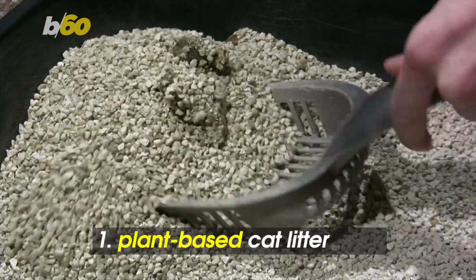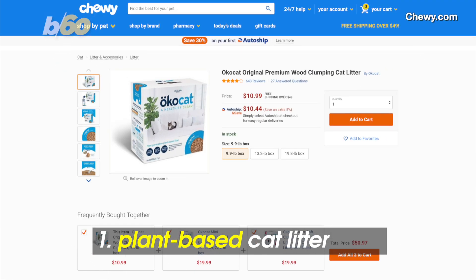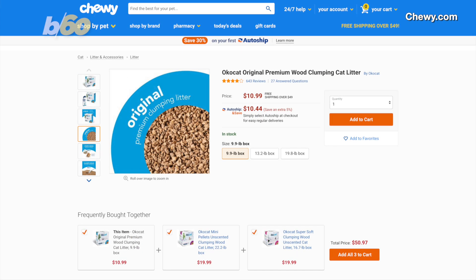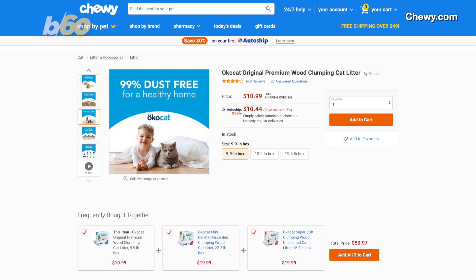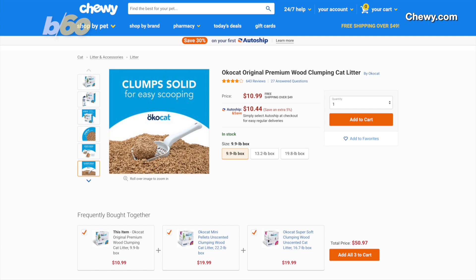The number one product is for number two. Insider recommends this premium wood-clumping cat litter. It's biodegradable, plant-based, and 99% dust-free, which is good for you and your furry friend. Around 10 bucks on Chewy.com.